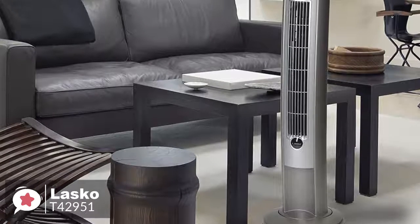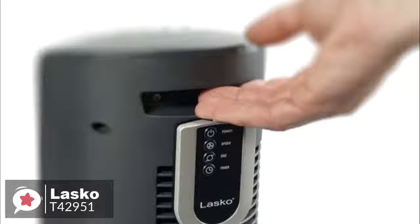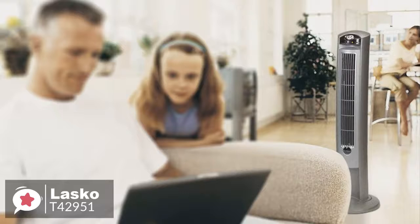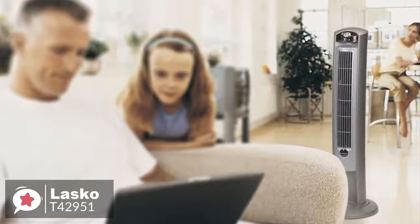The Lasko Wind Curve is a great choice for a tower fan. It is affordable yet high quality. The design is attractive and the color is unobtrusive and pleasant. The fan's slim construction makes it smart for small spaces, as it will not take up much room.